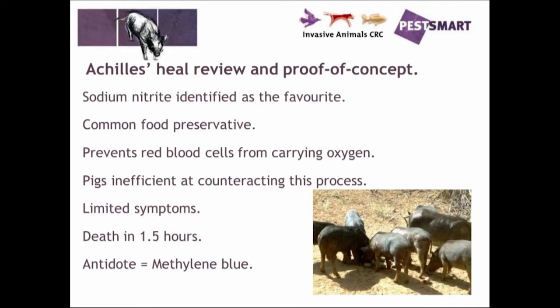There are limited symptoms and death can take up to one and a half hours. Normally in the first hour or so there are no visual symptoms at all, and then the animal goes downhill very fast after that. There is an antidote — methylene blue — which can counteract this process.